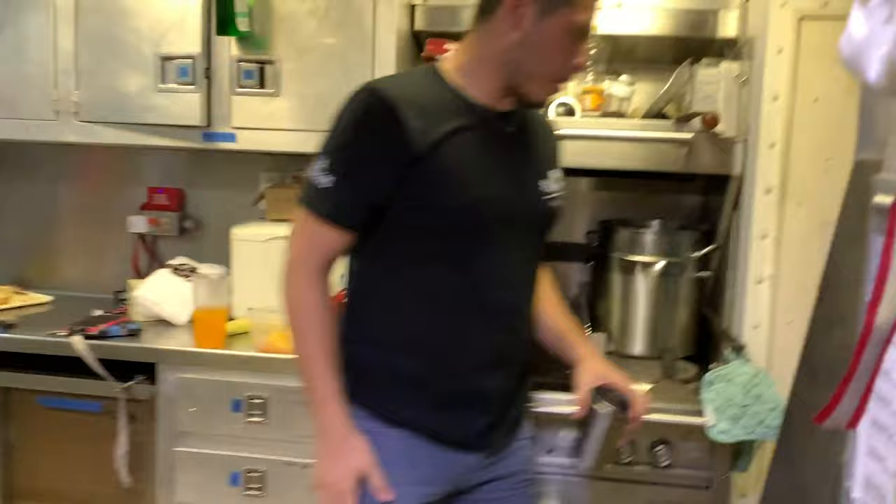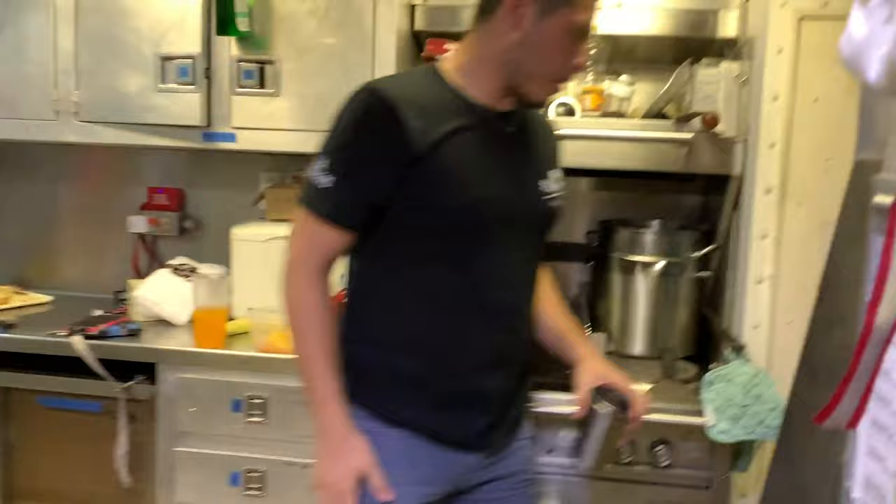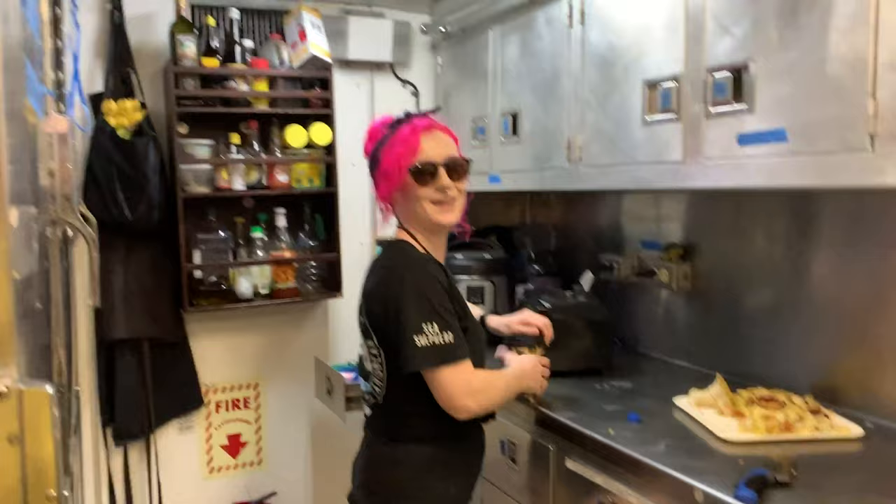Now we're back on the main level where the deck was. The galley is pretty small in there — pop your head in, say hey to Becky, she's our chef. I'm a chef too! I'm a cook, not a chef. Do you have a washer in here as well? It is small, but yeah.